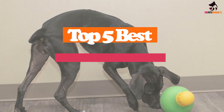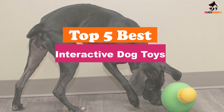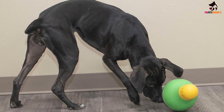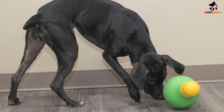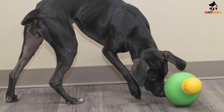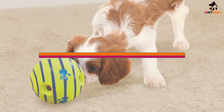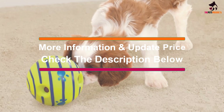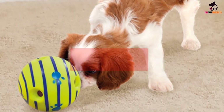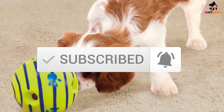Hey guys, in this video we're gonna be checking out the top 5 best interactive dog toys available on the market for their true quality. I made this list based on my personal opinion and hours of research, and have listed them based on popularity, quality, price, durability, user opinions and more. If you want to see more information and the updated price, you can check out the description below, and also make sure to subscribe for more reviews. Let's get started.